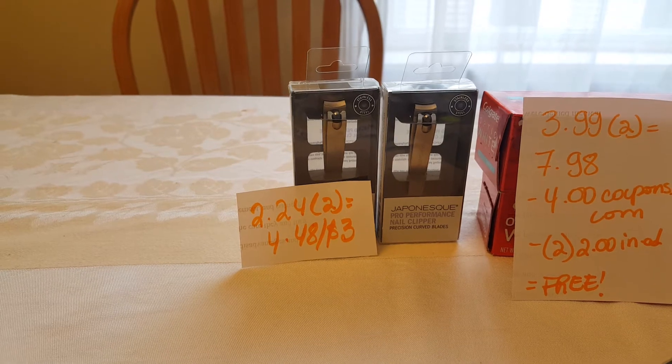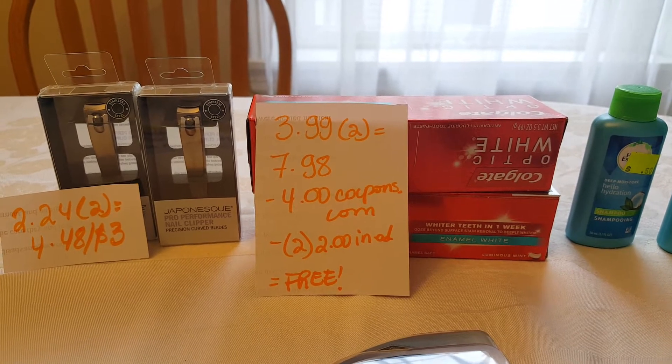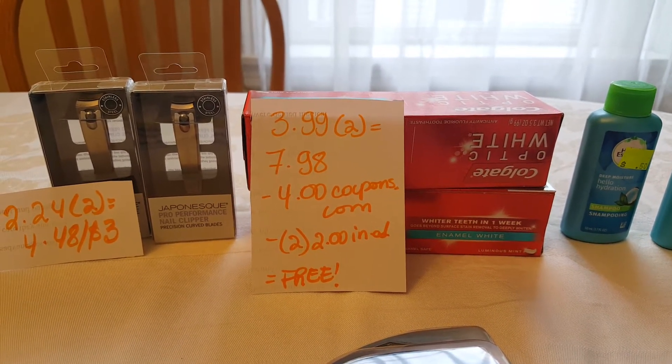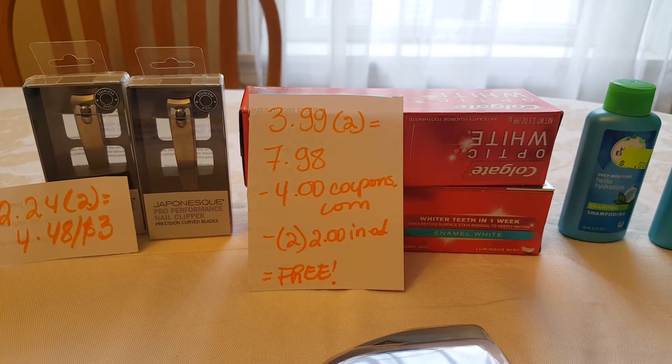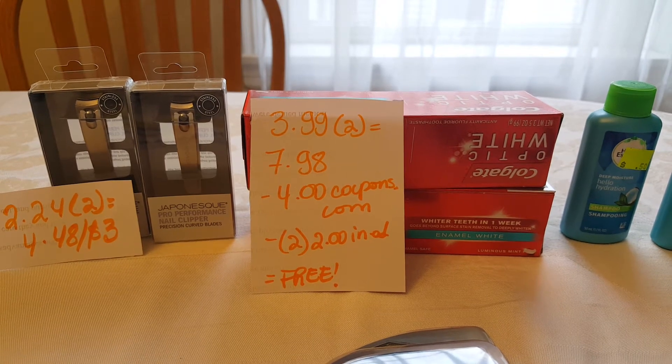I believe there's more than a limit of one you can do this deal. Then I have the Colgate Optic White. These are $3.99, and two of them is $7.98. I used the $4.02 coupon from coupons.com — those were available last weekend. I also had two $2.00 in-app coupons, so they end up being free.